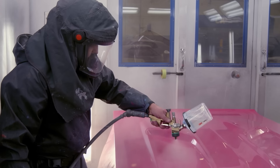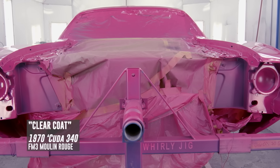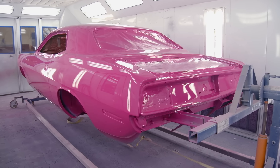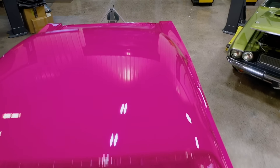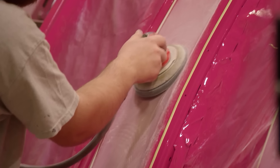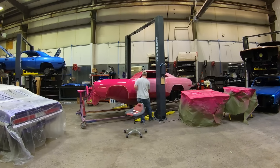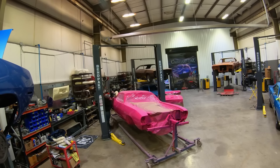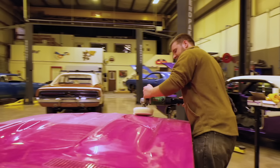We cut and buff all of our cars. It takes out little imperfections — a dirt nib, orange peel. It makes the car flat and look like a million bucks. We start with 800 grit on a longboard, block the whole entire car, flat again. Then grab the DA, take out the 800 with 1,200. Then use 2,000 to get out the 1,200. Then 3,000 to get out the 2,000. At that point it's like a sheet of glass and it buffs in seconds. The car's perfect — and that's my problem.